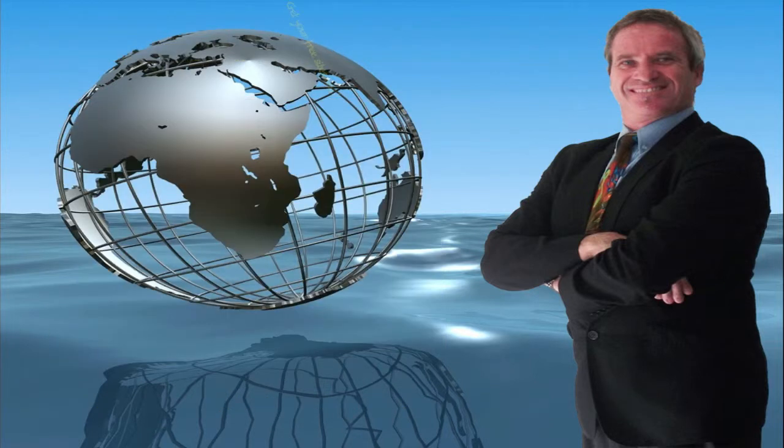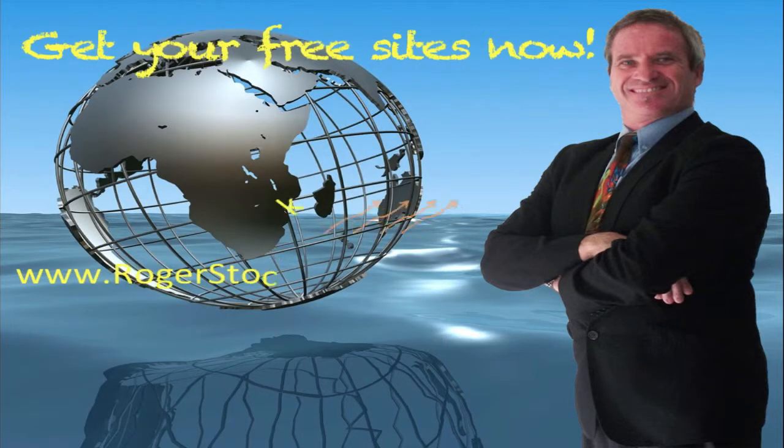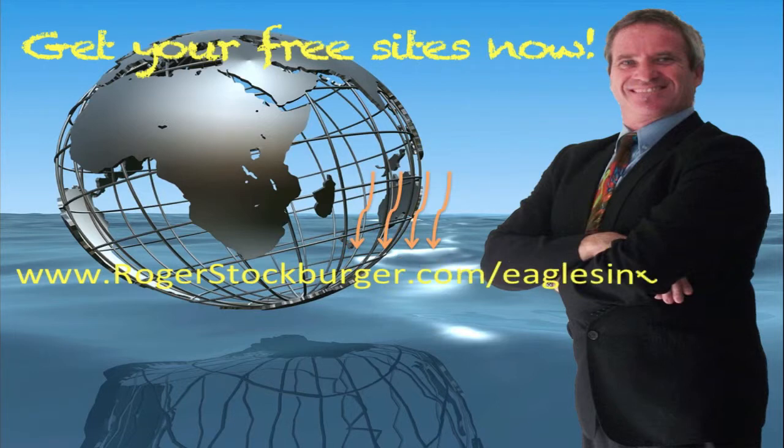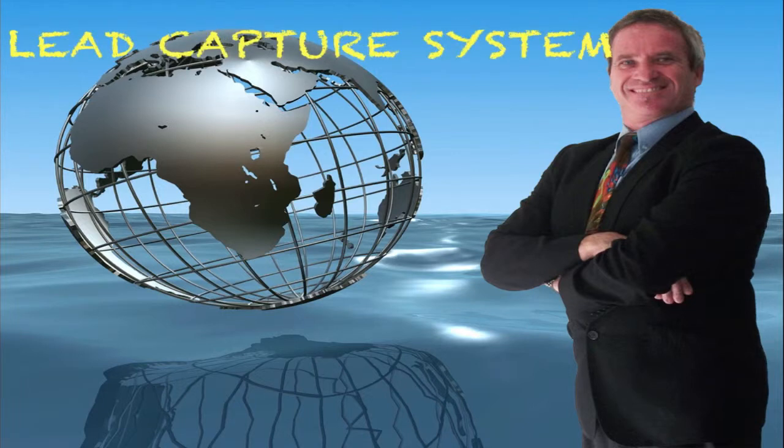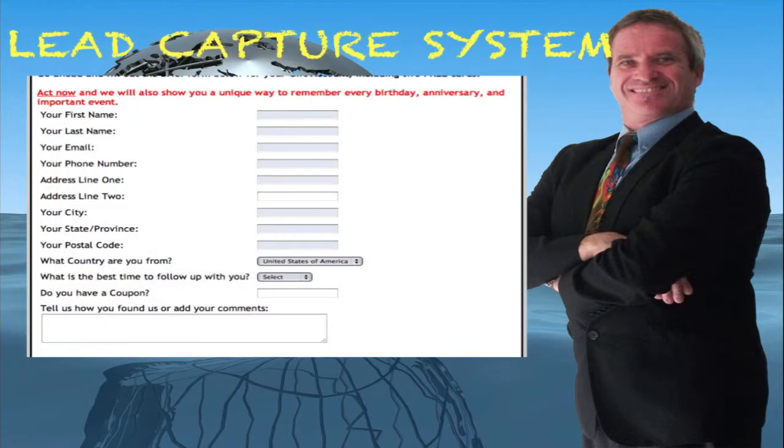Get your free marketing websites right here, right now — absolutely 100% free. Go to rogerstockburger.com forward slash eaglesintraining, fill out the form and get your free websites today. Each of the websites has a lead capture form, and that prospect information is available to you in the back office that comes with the websites.